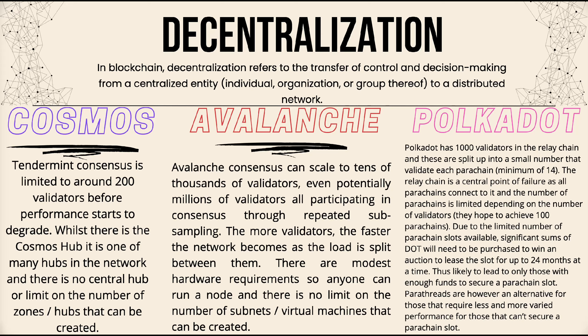With Avalanche, the more validators, the faster the network becomes as the load is split between them. There are modest hardware requirements so anyone can run a node, and there's no limit on subnets or virtual machines. Polkadot has 1,000 validators in the relay chain, split into small groups validating each parachain — a minimum of 14. The relay chain is a central point of failure, the number of parachains is limited, and significant amounts of DOT will be needed to win parachain slot auctions, leased for up to 24 months at a time. Parathreads are an alternative for those who cannot secure a parachain slot.